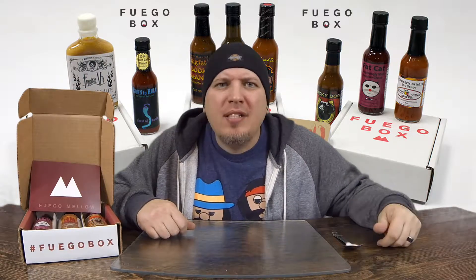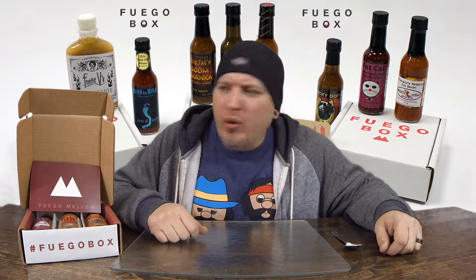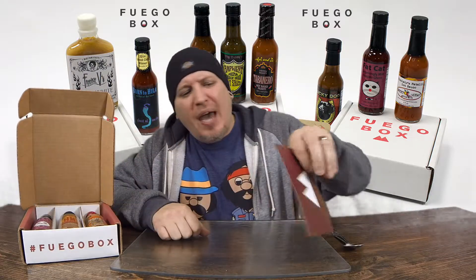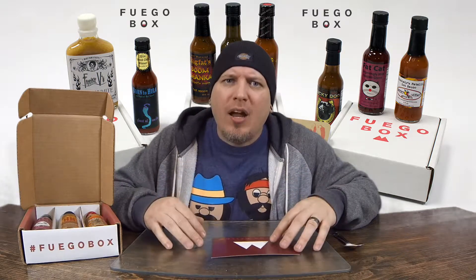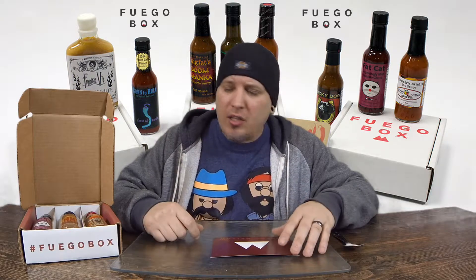What's up guys? Welcome to Crazy Kimberlin Opinions. Today we got a Fuego Box — not just any Fuego Box, it's a Mello Fuego Box. So you might be familiar with Fuego Box; I've done reviews in the past. It's a subscription service where they send you three hot sauces a month. They also have an online store where you can pick up hot sauces. It's awesome.